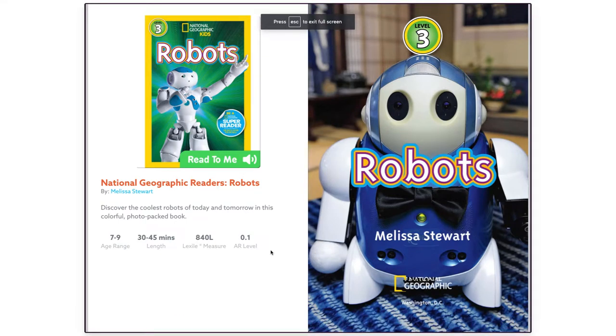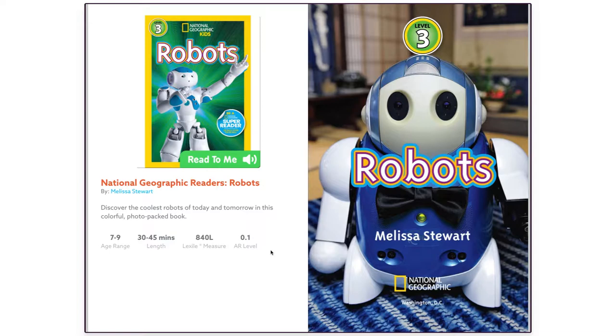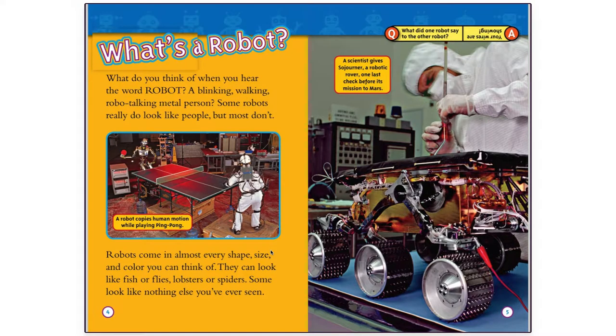National Geographic Readers: Robots, by Melissa Stewart. What's a robot? What do you think of when you hear the word robot? A blinking, walking, robo-talking metal person?